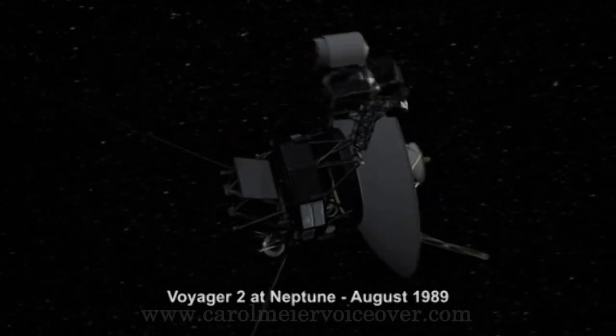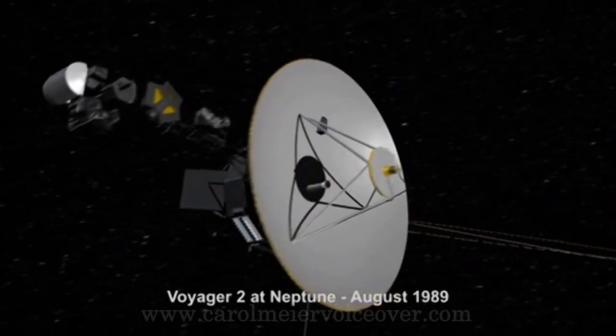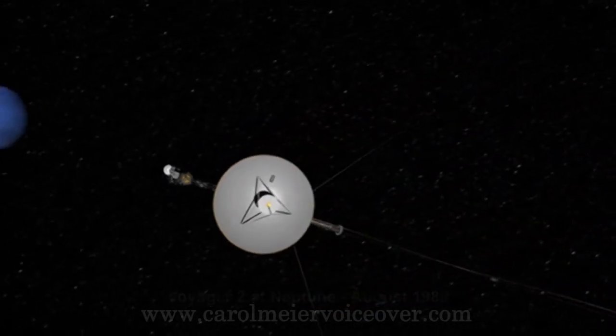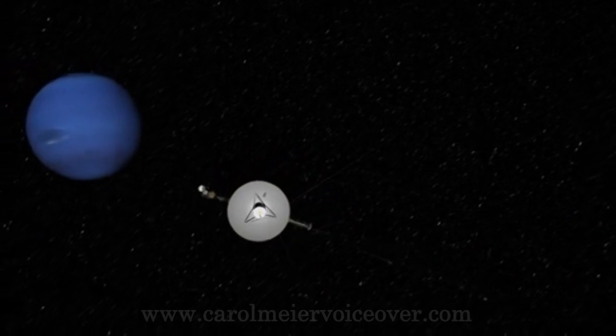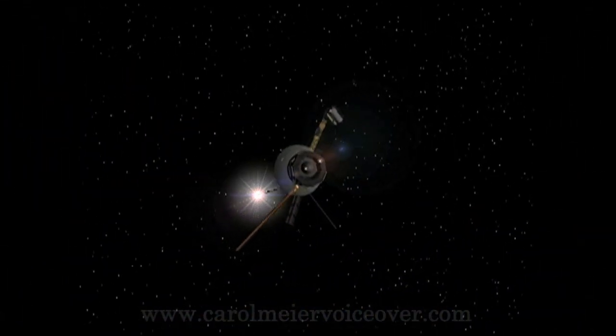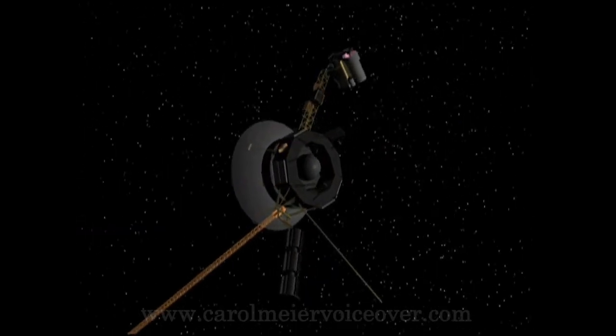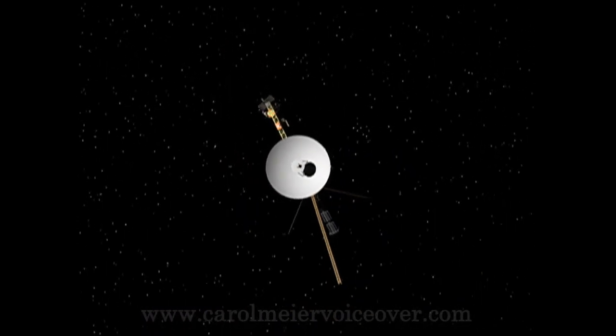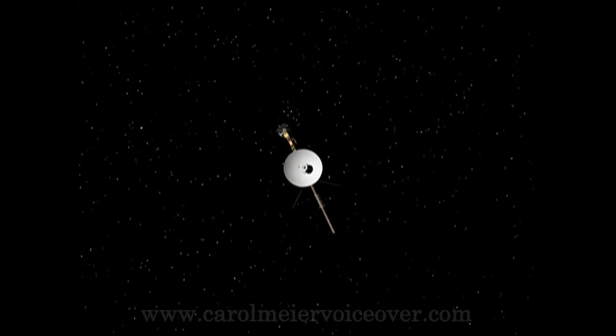On December 10, 1977, Voyager 2 entered the asteroid belt. Nine days later, Voyager 1, traveling at a greater speed, overtook Voyager 2. In June of 1978, the primary radio receiver failed on Voyager 2, and the mission since then has been flown using the backup receiver.